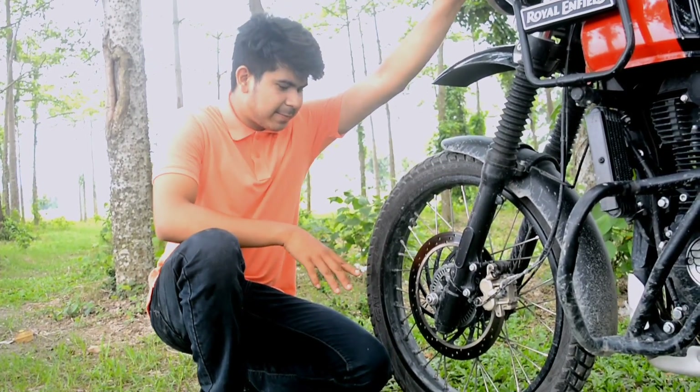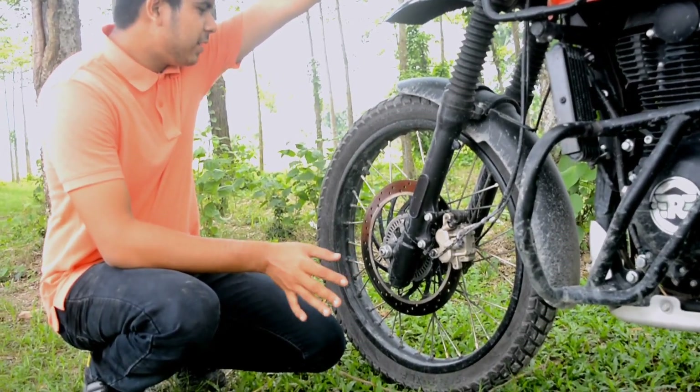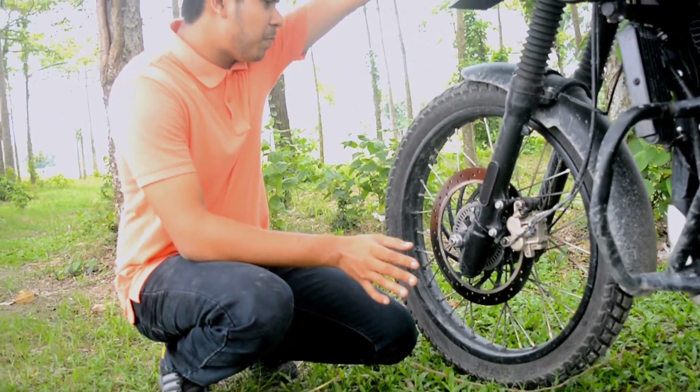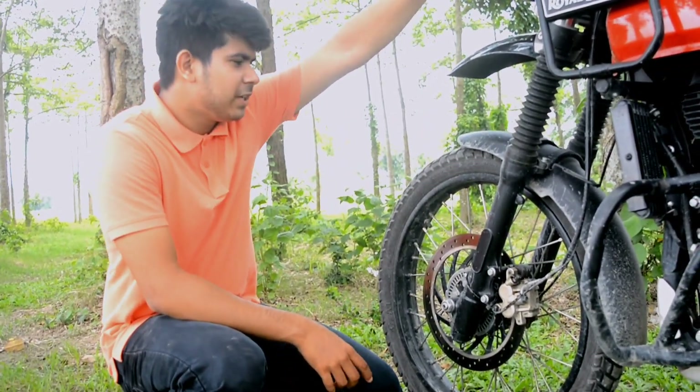The second disadvantage is the brakes. The brakes are not good enough off-road. I think the braking feels less effective because of the long travel suspension and the bike's heavier weight.